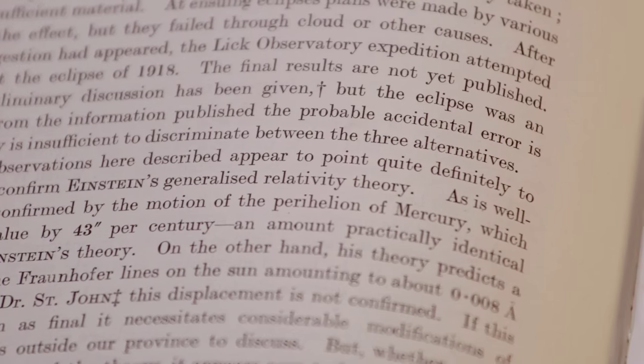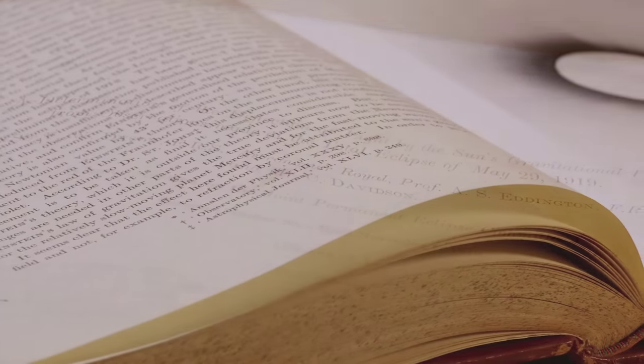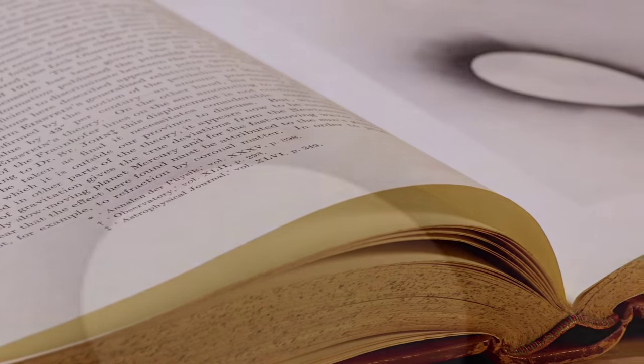The first piece of the puzzle of testing general relativity actually clicked into place only a couple of years after Einstein developed his theory. That was, of course, Eddington and Dyson going to observe the total eclipse and watch the light bending by the nearby stars as they passed by the sun.